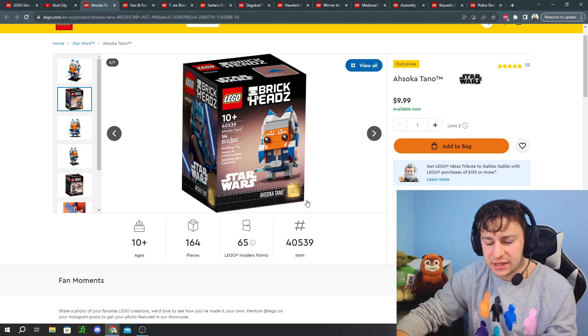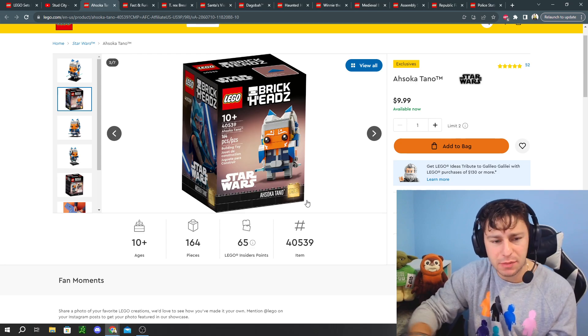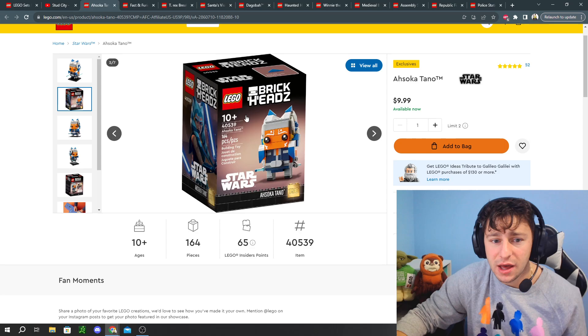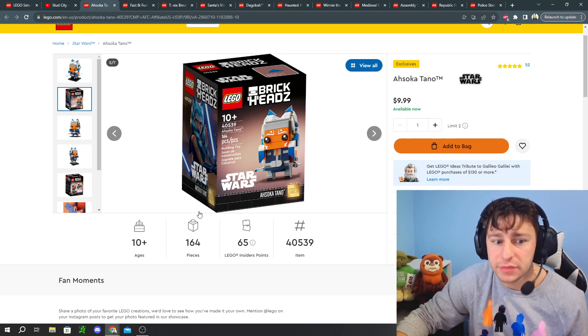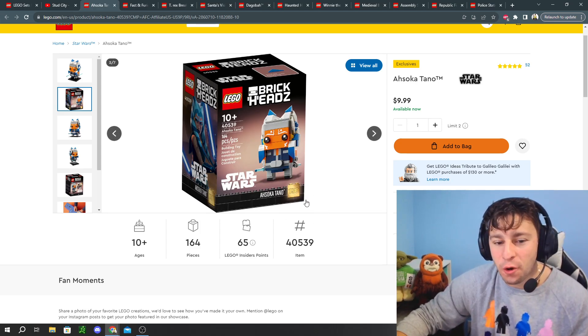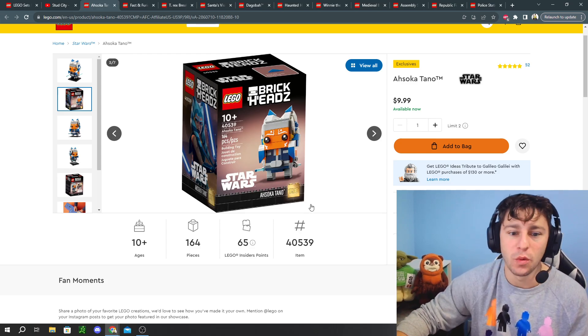First off, the Brickheads collection has done pretty well historically, especially some of these single packs where you spend $10 and get one Brickheads. This one in particular looks really good. It's Ahsoka Tano from the hit show Ahsoka, and it's also got the gold brick on the box art for Brickheads number 150.